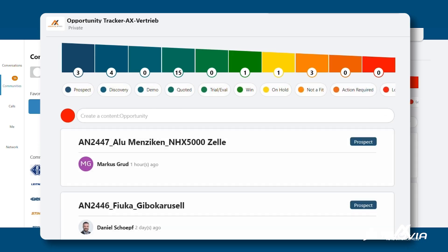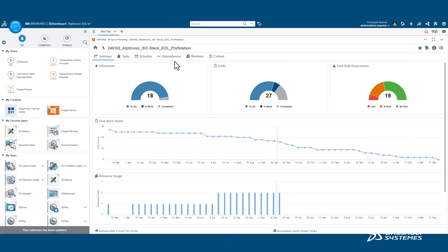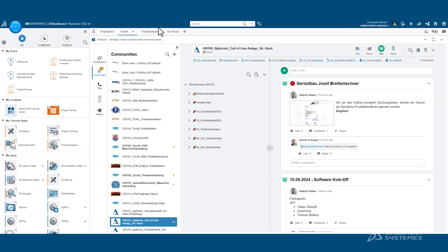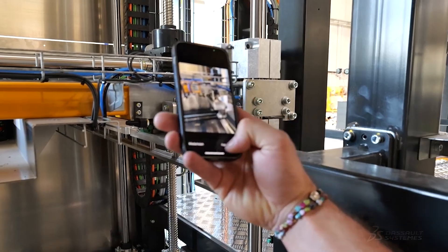For this, 3D Experience was a perfect fit. We have one platform where everything is stored. We start with sales, share the 3D model as a concept or the data created there to the design department. Then we document all information in 3D and connect it to the 3D model. So there is no paper in our production — everything is 3D model based.